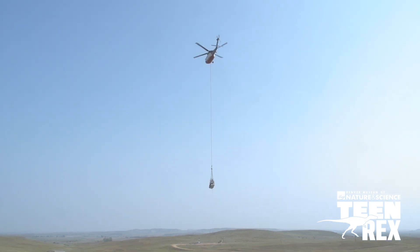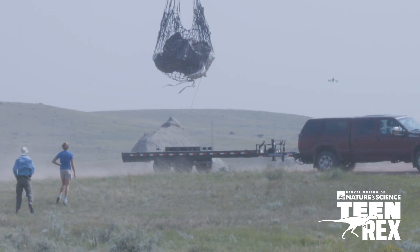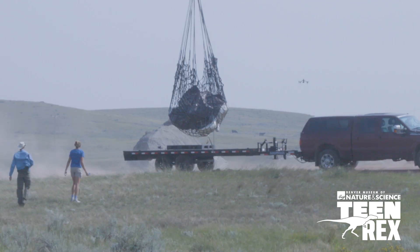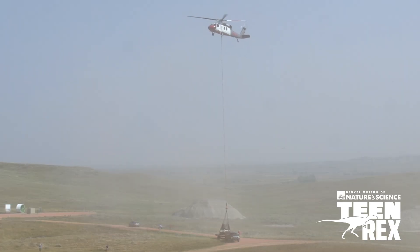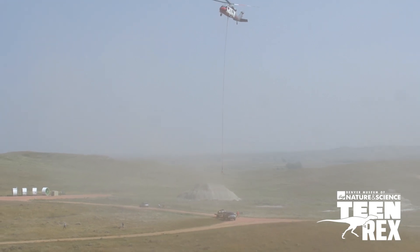This is a big deal because of the story of discovery. It's just an amazing, heartwarming story where you have three kids out looking for fossils in the badlands of North Dakota and discovering the king of all — Tyrannosaurus rex.